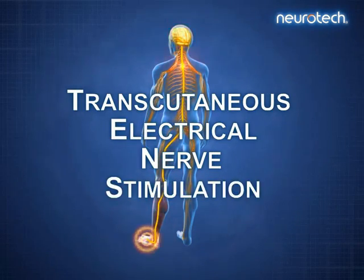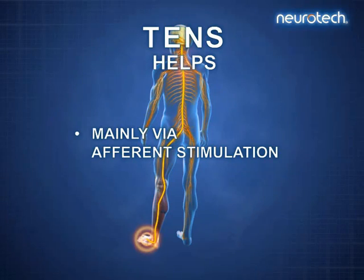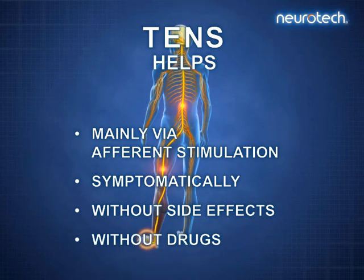Transcutaneous Electrical Nerve Stimulation — TENS — helps mainly via afferent stimulation, symptomatically, without side effects, without drugs.